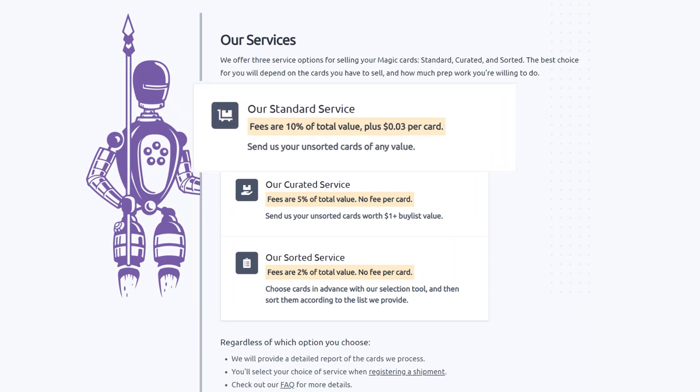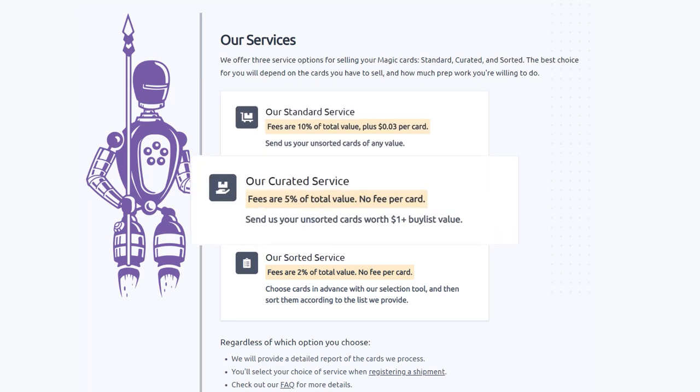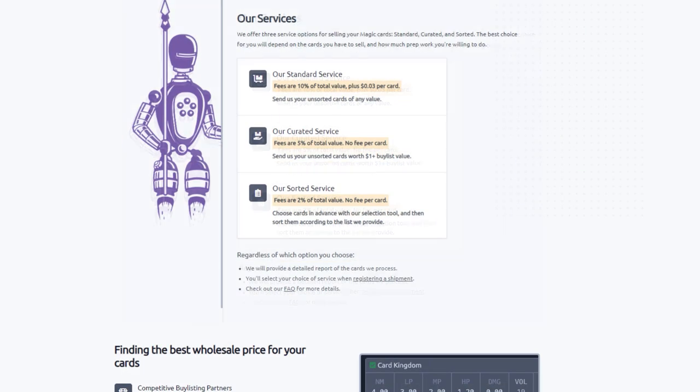They have three main services. Their standard service lets you send unsorted cards of any value — they will sort, grade, and give you the best price. Their curated service is similar: send unsorted cards worth over a dollar and they charge half the fee of standard with no fee per card. Their sorted service lets you choose cards in advance with their selection tool, send them sorted, and Card Conduit grades and buylists them automatically.